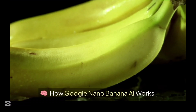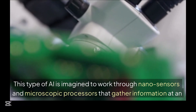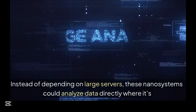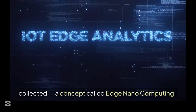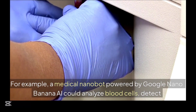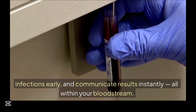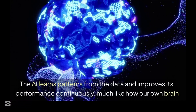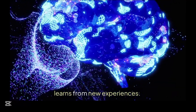This type of AI is imagined to work through nano-sensors and microscopic processors that gather information at an atomic or molecular level. Instead of depending on large servers, these nanosystems could analyze data directly where it's collected — a concept called edge nanocomputing. For example, a medical nanobot powered by Google Nano Banana AI could analyze blood cells, detect infections early, and communicate results instantly, all within your bloodstream. The AI learns patterns from the data and improves its performance continually, much like how our brain learns from new experiences.